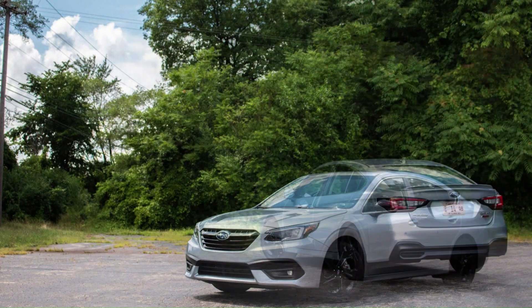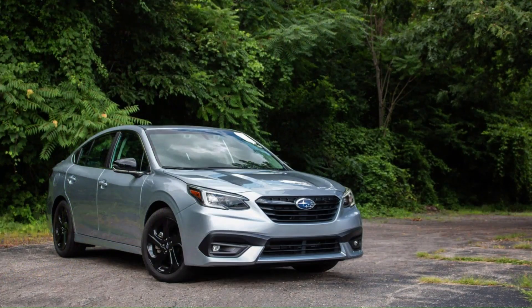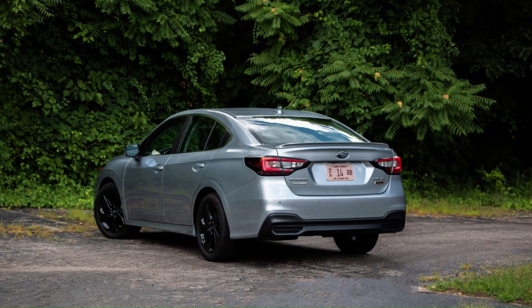The Legacy at least rides comfortably, is fairly spacious, and quite well-equipped, including standard all-wheel drive — and those are reasons to consider one. But for similar money, there are numerous other mid-sized cars that offer equal value and a more engaging experience for the driver.